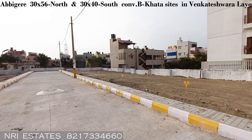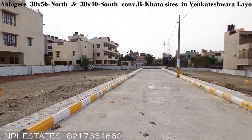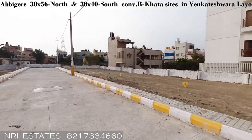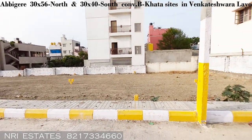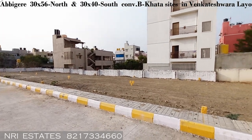It is very near to the metro station, NPS School, Gangamma Circle, and Bell Circle — all are very close by. It is also very near to the bus route. Now talking about the right-side sites.